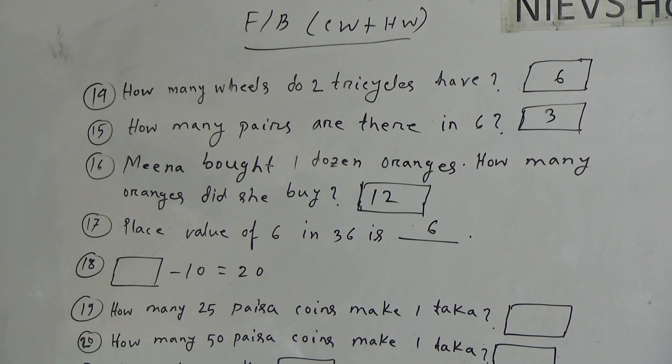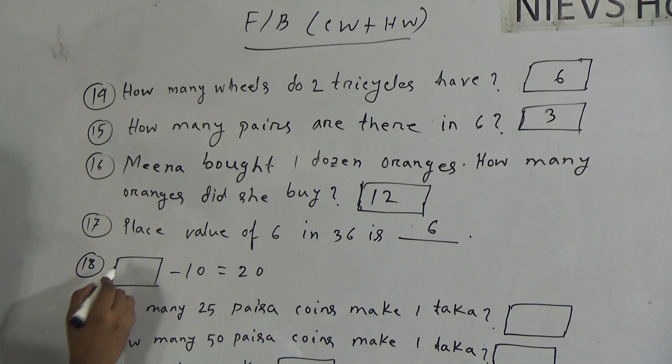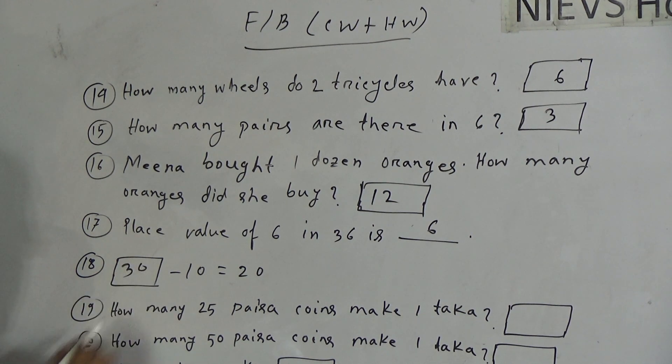Now, question 18: blank minus ten equals twenty. We have to find which number, so that if we subtract ten from that number, we will get twenty. The answer will be thirty. If we subtract ten from thirty, then we get twenty. So the answer is thirty.